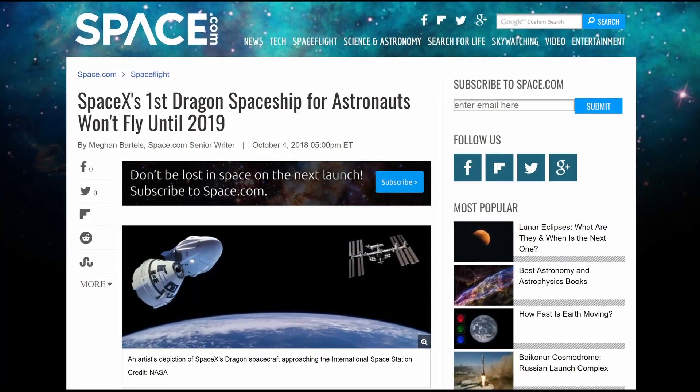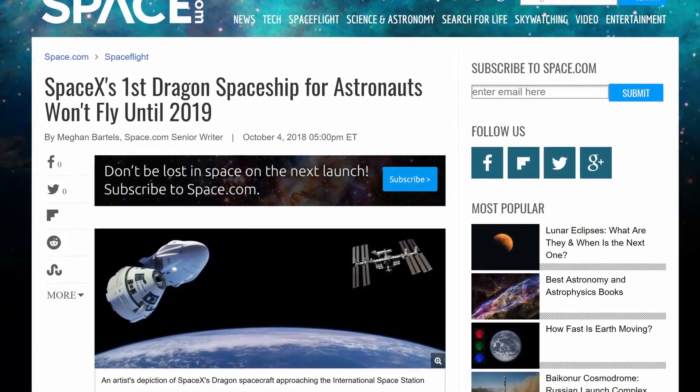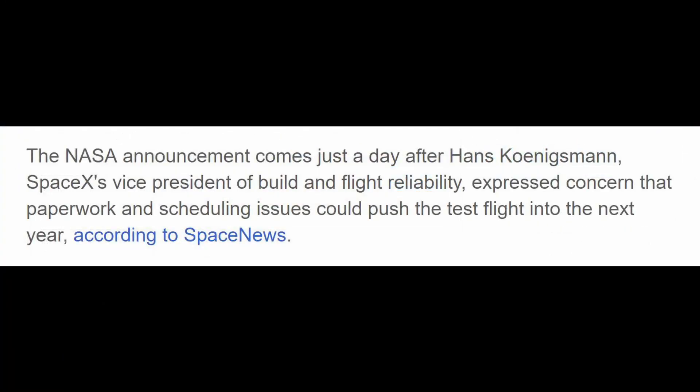In more recent news, on October 4th it was announced that the first manned Crew Dragon flight will actually be delayed until early 2019. This comes after SpaceX's Vice President of Build and Flight Reliability expressed concern that paperwork and scheduling issues could push the test flight into the next year. Be that as it may, I just want everybody to be safe and the flight to be successful. And to tell you the truth, I'm actually really looking forward to the in-flight abort test the most.